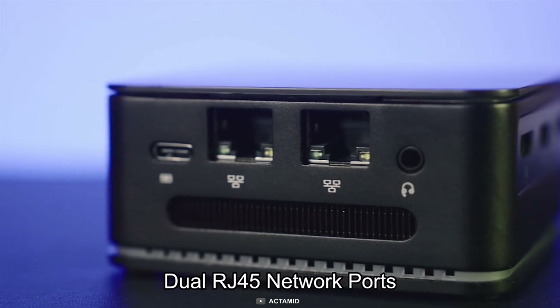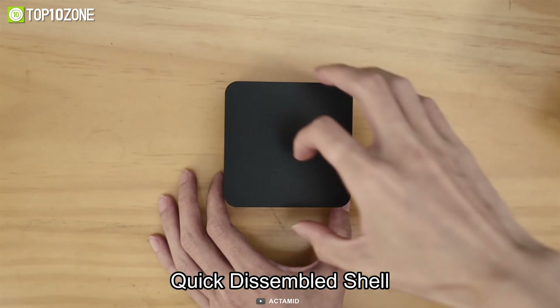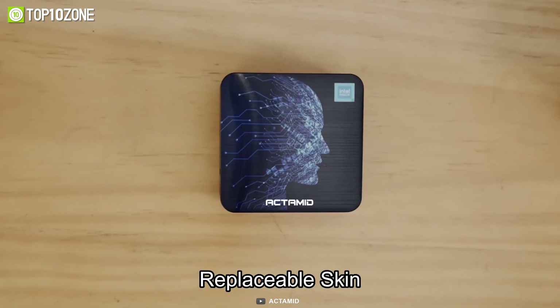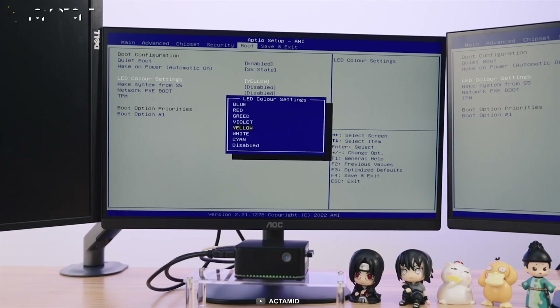Additionally, it comes with all the necessary ports including RJ45 Network, USB-A, and HDMI. Moreover, the shell can be easily removed, which makes it convenient to clean and upgrade. Last but not least, it has a seven-color RGB lighting effect that can be adjusted in the BIOS menu.